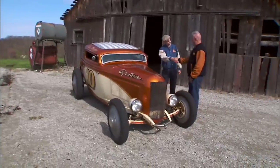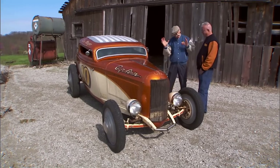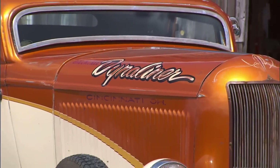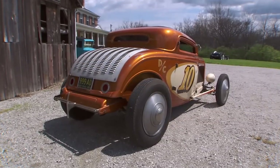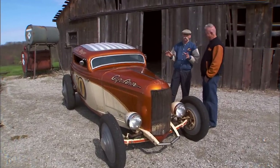Hey Scott, how you doing, man? Always good to see you and your cars. I love what you build — you build such wild stuff. This is your Dynaliner 32 Coupe, which looks like a 50-year-old Bonneville car. But this car is how old? Three years old. So you made it to look this way, which I think is amazing.